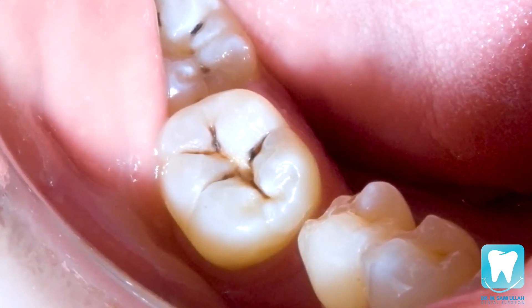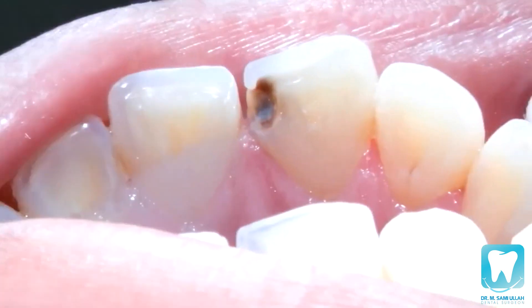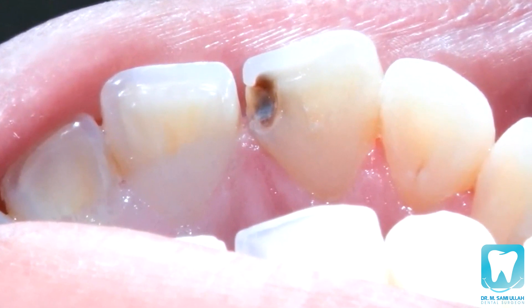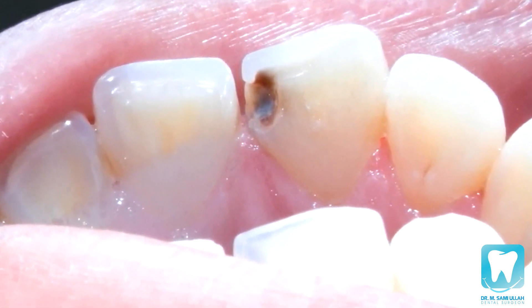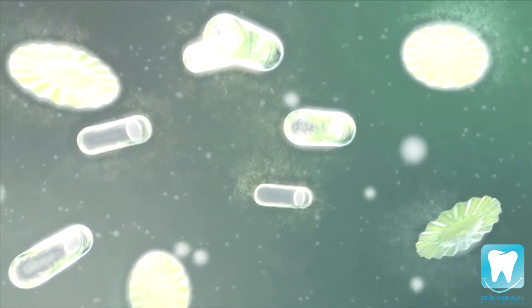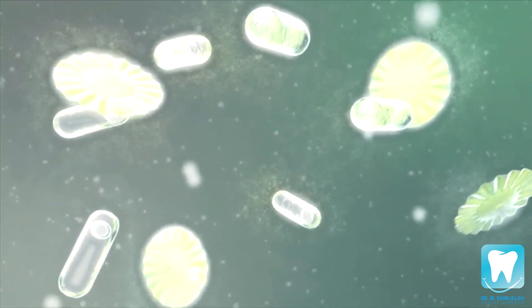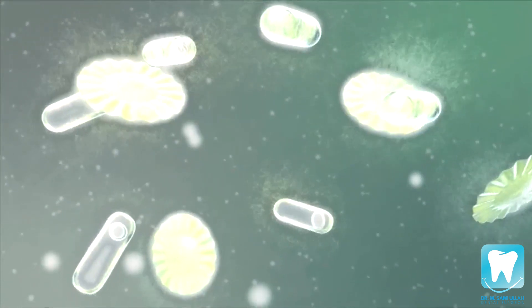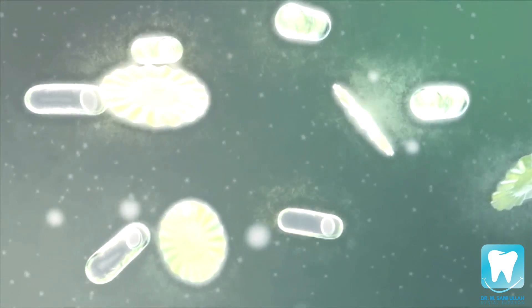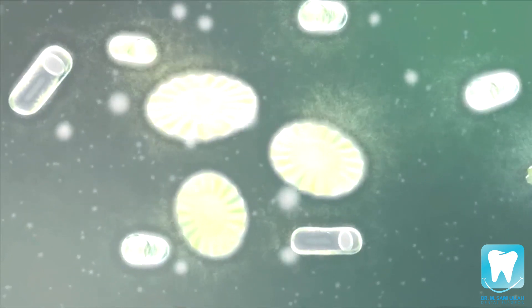Cavities, as their name implies, are essentially holes in your teeth caused by decay. You can sometimes spot a cavity as the area surrounding the hole generally looks dark brown or gray. The main culprits to blame for your cavity are certain types of bacteria in your mouth. These bacteria are contained in plaque and they interact with the carbohydrates and sugars in your food, creating an acidic environment that dissolves the protective enamel on the outer layer of your tooth.